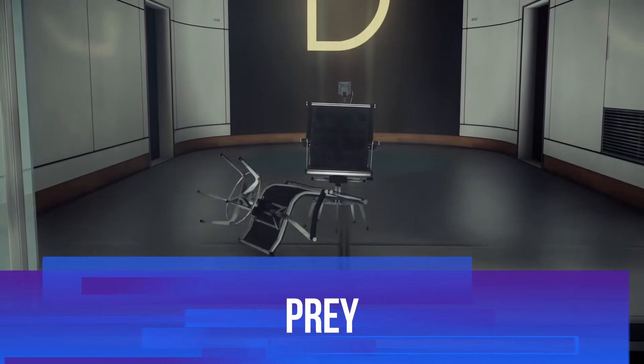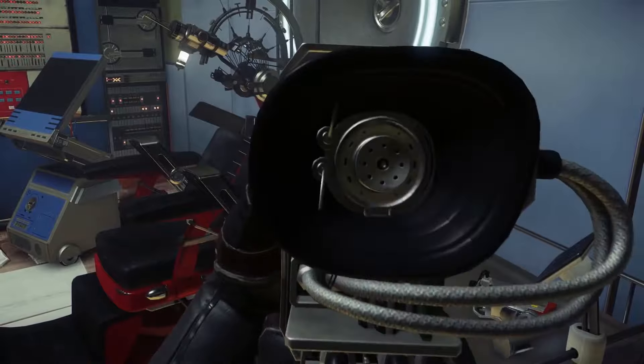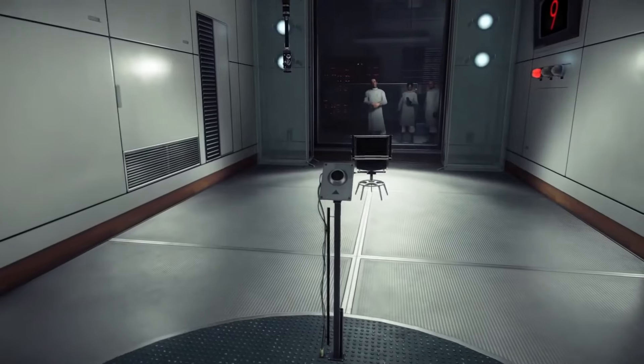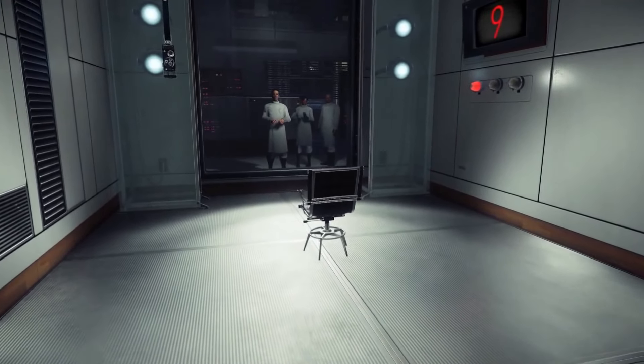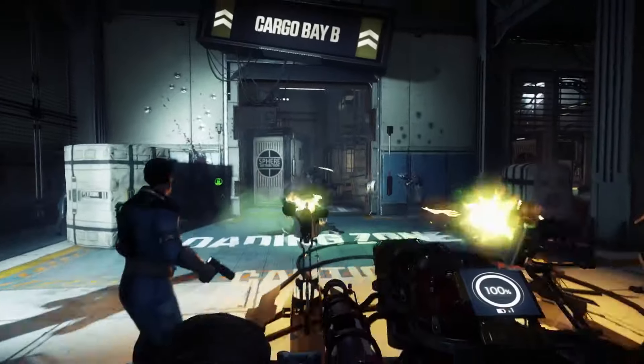Taking a slower, more methodical approach is Prey. While it's played from a first-person perspective, this game isn't your typical run-and-gun shooter. Set aboard the space station Talos I, you're tasked with surviving the horrors of an alien invasion. But here's the catch — you can't just blast your way through the enemies. You'll need to carefully consider each encounter, using a variety of tools and tactics to either trap or avoid the terrifying Typhon aliens.